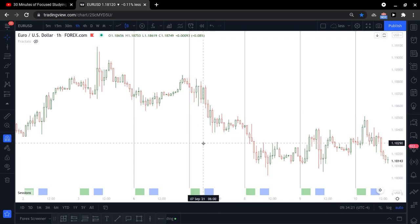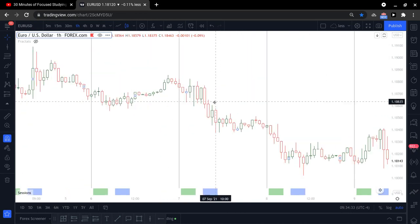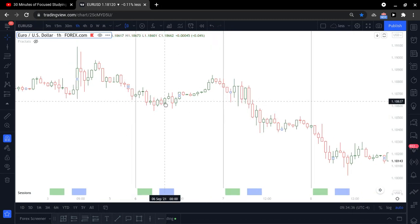Hi guys, I'll be doing a quick review on my trades this week. Starting from Monday — as you guys know I only trade Euro/USD.